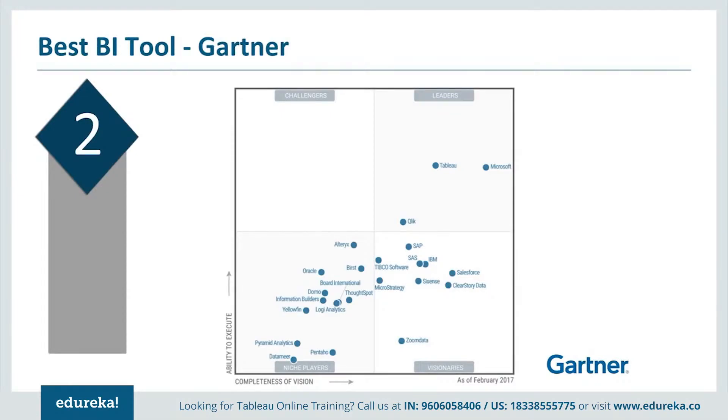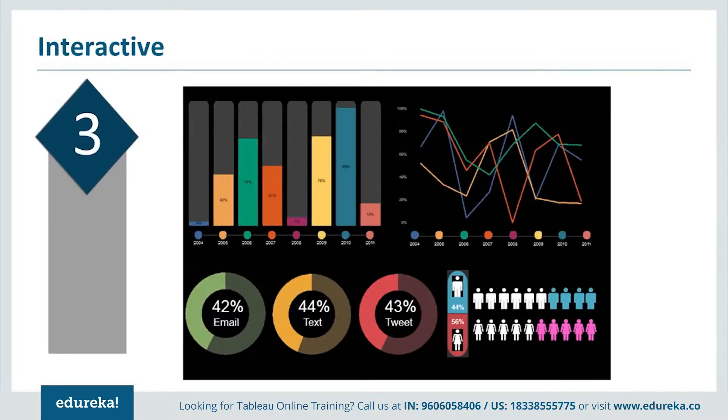Reason number two: it is the best BI tool. And I'm not saying it — it's Gartner who has been naming Tableau as the leader for the past five years. Gartner is among the top IT research firms that makes an analysis every year on different tools, and Tableau has proven to be the leader among them all. Tableau has completely defeated other major players like Microsoft, IBM, and others — parent companies of popular BI tools like MSBI, Power BI, QlikView, Qlik Sense, Cognos, etc. In short, Tableau is the best BI tool in the market.